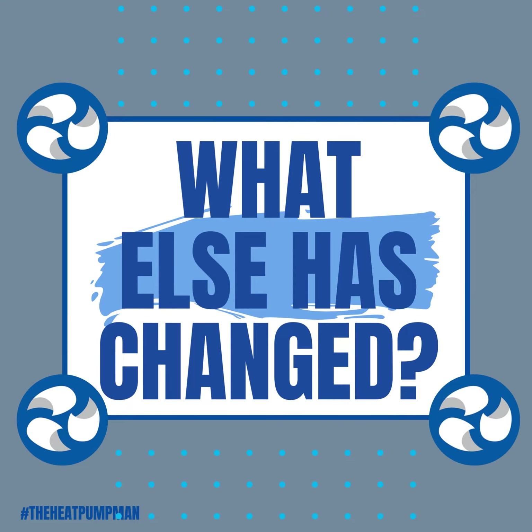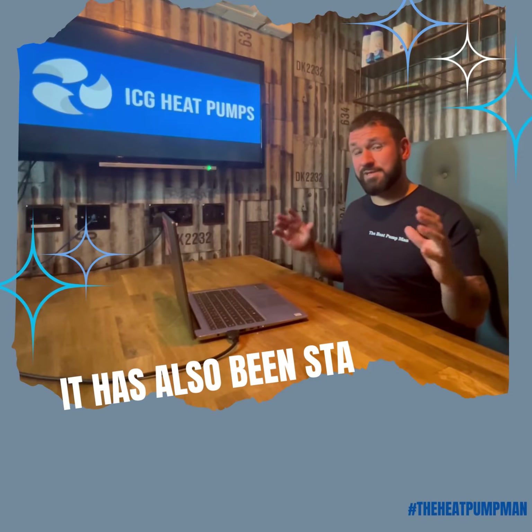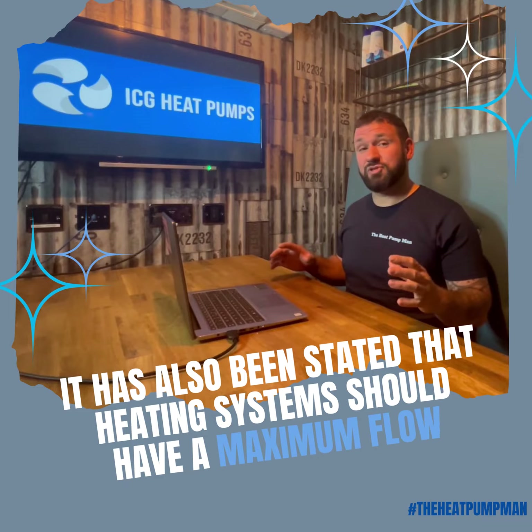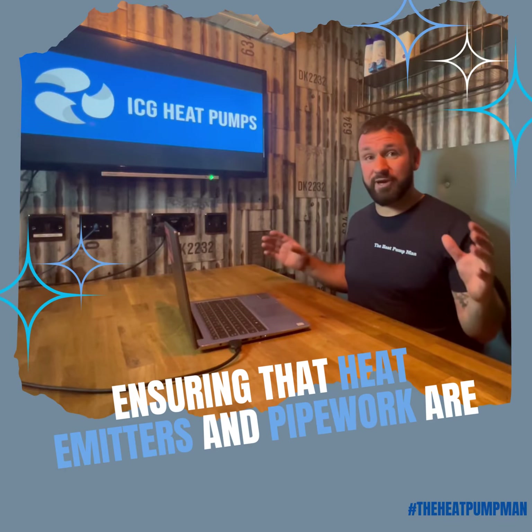What else has changed? It has also been stated that heating systems should have a maximum flow temperature of 55 degrees C, ensuring that heat emitters and pipework are heat pump ready.